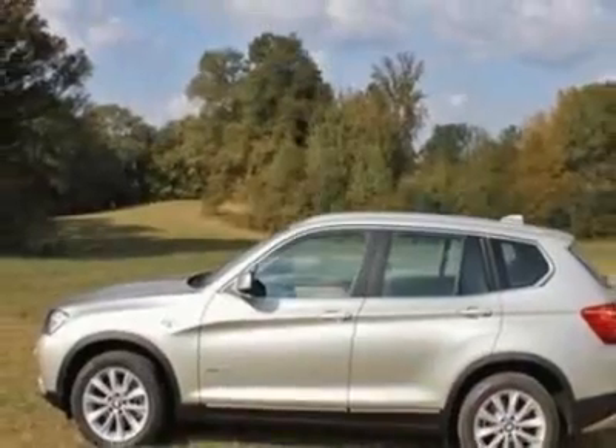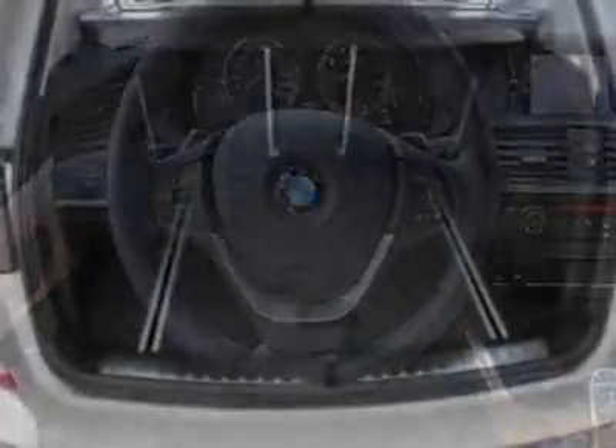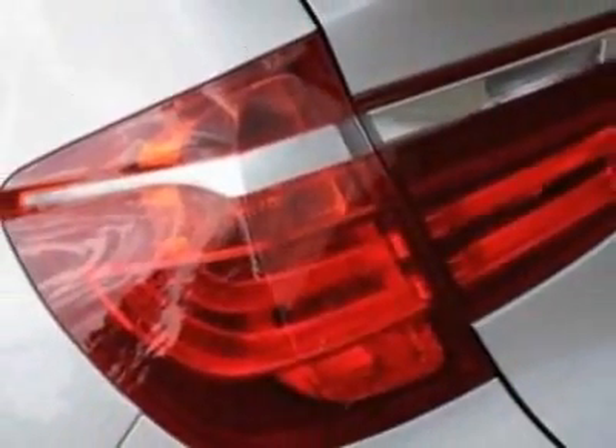Additional options for this vehicle include the satin aluminum roof rails, heated front seats, satellite radio with one-year subscription, premium package and the technology package. Call 866-462-7124 or email our friendly sales staff today to schedule a test drive.